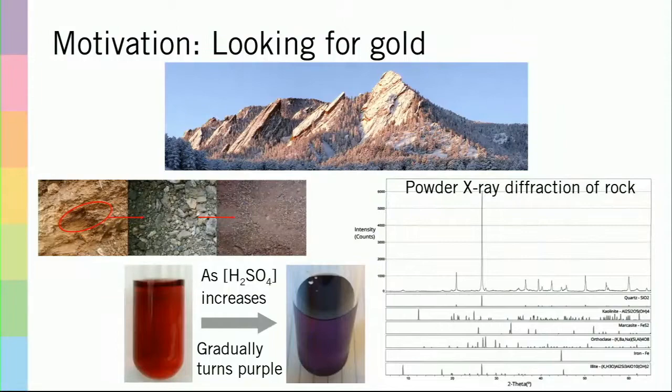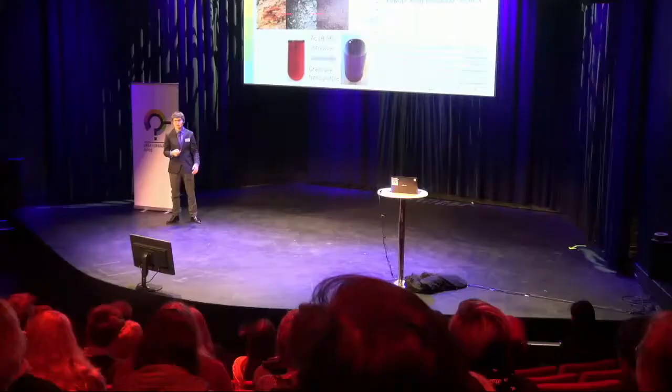The mineral reacted with sulfuric acid to yield a deep red solution. And if the concentration of sulfuric acid was increased, the color gradually shifted to purple. This reaction is very uncharacteristic of how a metal oxide mineral would react with acid, and this is what led me to go on a nearly year-long journey to try to determine what this compound in solution was.